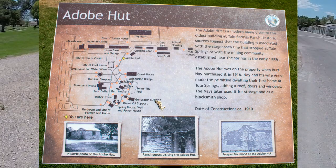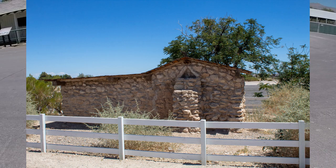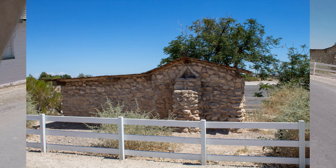The adobe hut is the oldest building on the ranch and is believed to have been constructed around 1910, and may have been used for the stagecoach route. Here's the adobe hut itself, which has held up considerably well for a 110-year-old building.